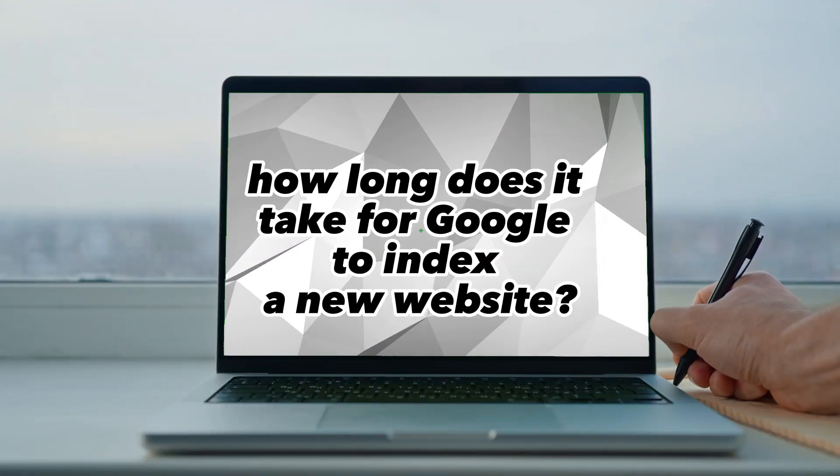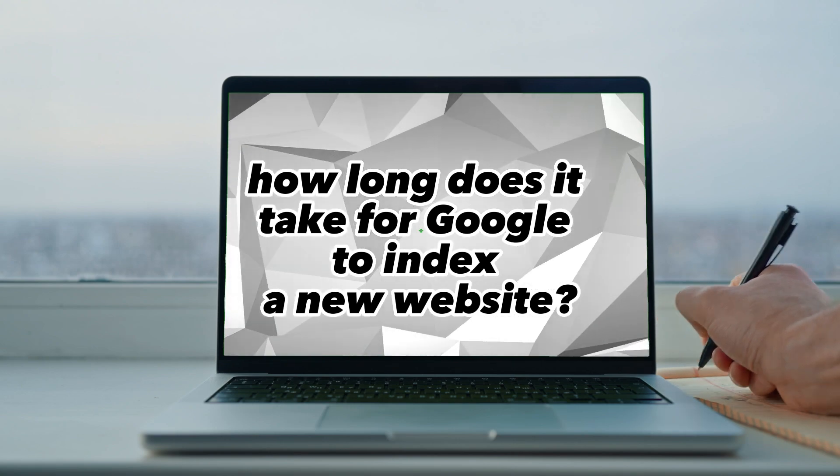Today we're diving into a question that baffles many website owners: how long does it take for Google to index a new website? If you've just launched your shiny new website, this is a key piece of information for you. So let's dive in.